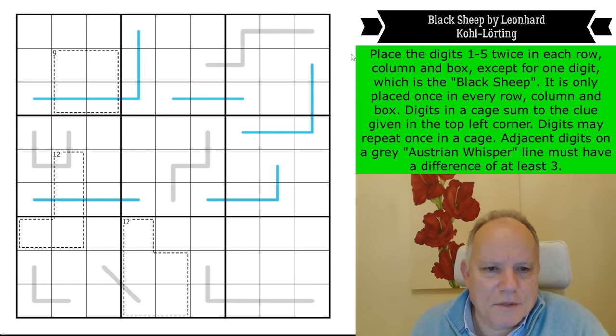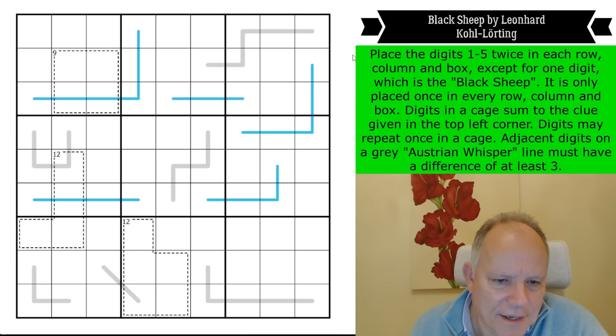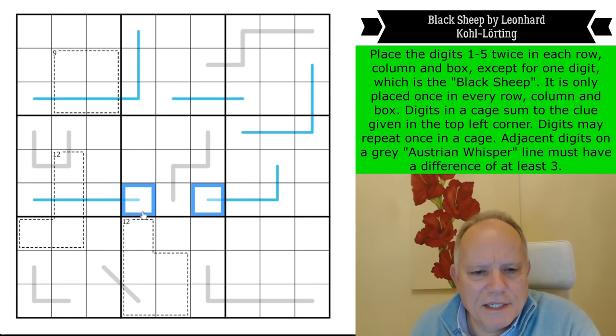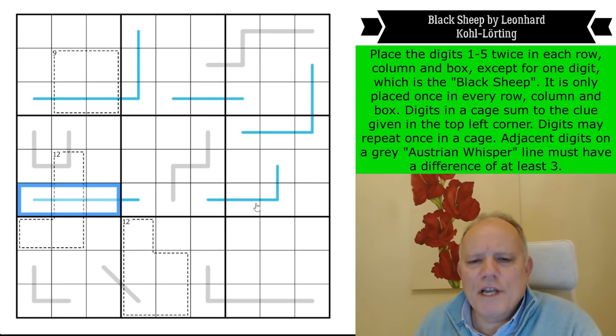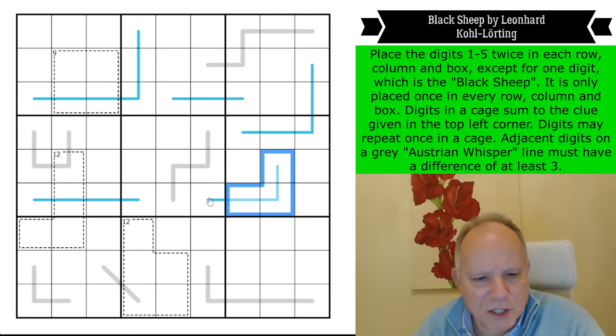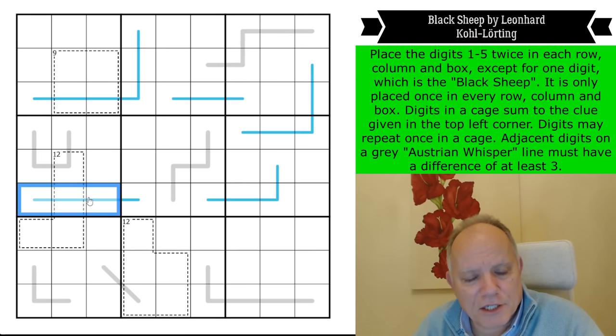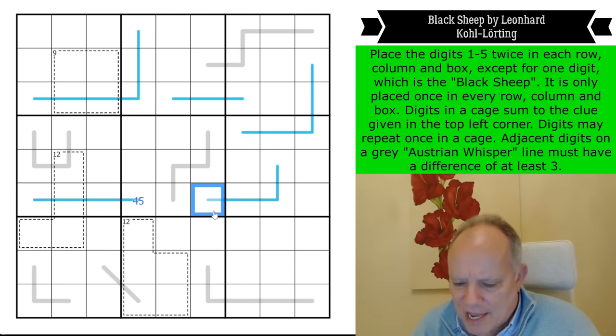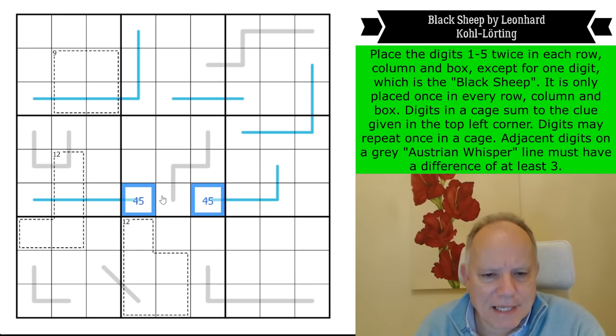Let's get cracking. Let's look at these two — both of those digits are equal to the sum of three digits that appear in a box. The maximum number of appearances of a digit within a box is two, so these three digits have got to be at least one, one, two — adding up to a minimum of four — so that is a four or five. The same is true of these three, so that is also four or five.